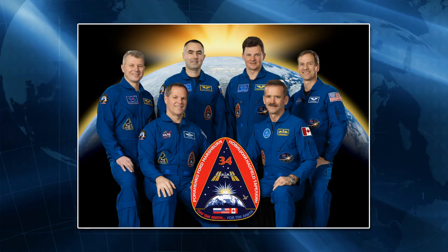The Expedition 34 crew members began their day with some time this morning for work prep, breakfast, morning hygiene, and a daily station inspection.